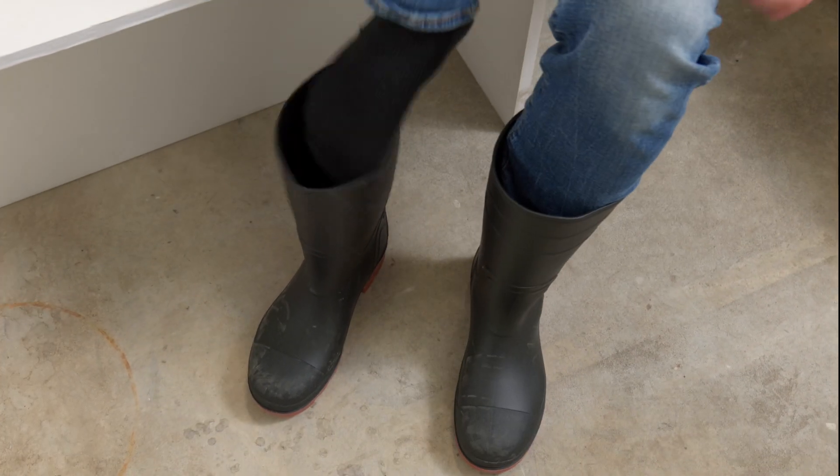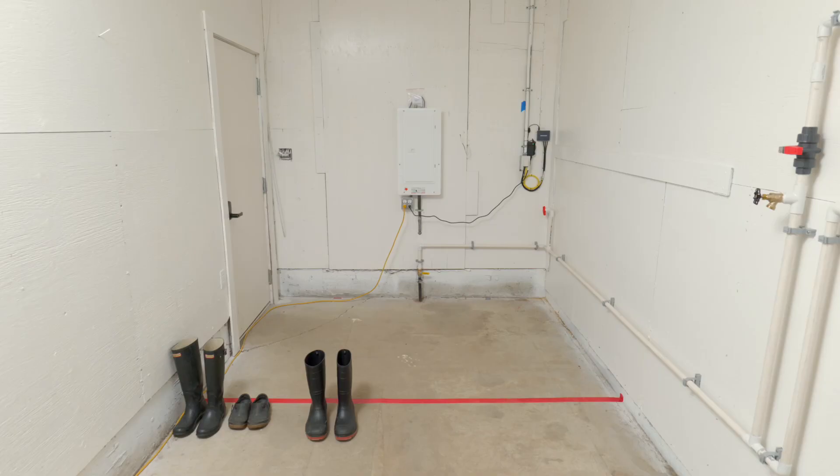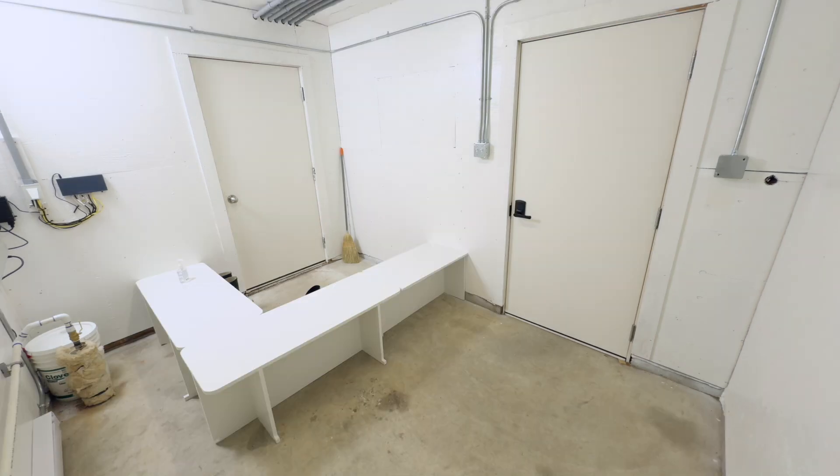Let's run through some examples to see how bacteria and viruses can be tracked into the barn using different barn entrance designs: a red line, a step-over barrier, and a bench.